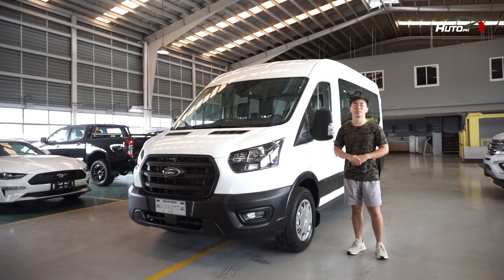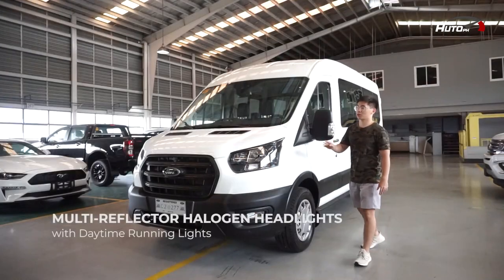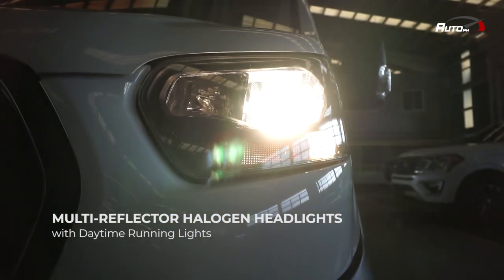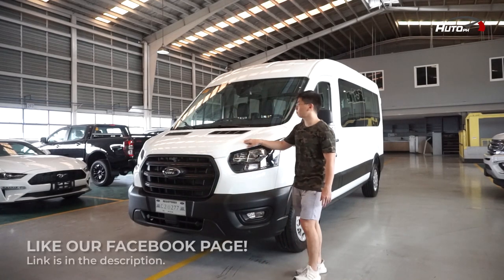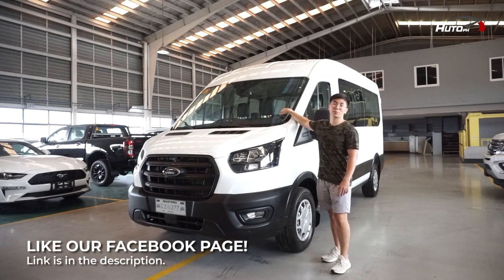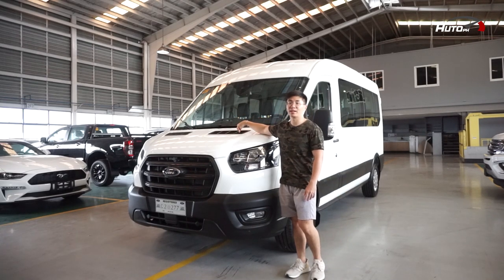The best way to describe this van is with capital B.I.G. Dahil meron siyang malaking side mirrors, meron siyang malaking headlights, meron siyang malaking grill sa harap, and meron siyang mataas na hood plus malaking windshield. Ako lang yung maliit. And by the way, doon dalawang nakikita nyong vents — they are real.